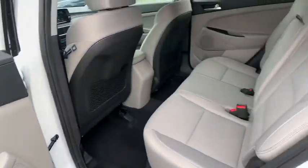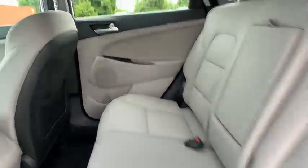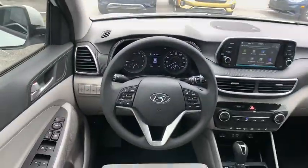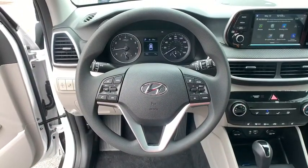Bluetooth, adjustable steering wheel, front wheel drive, power steering, four-wheel disc brakes, keyless start, aluminum wheels, cruise control, AM-FM stereo radio, rear defrost.